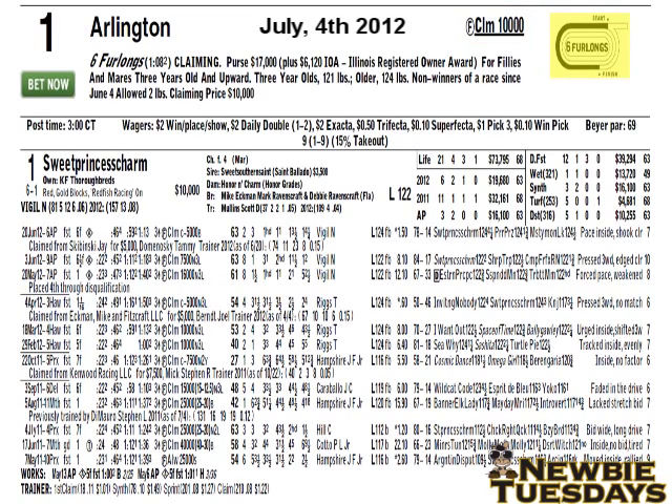To the right of that, you'll see the distance of the race, which is six furlongs. There are eight furlongs in a mile. The circumference of the main track at Arlington Park is nine furlongs. As you see in the diagram, this is a one-turn race. The gate is set far on the backstretch, they turn into the stretch and finish at the finish line. A six furlong race is considered to be a sprint race.